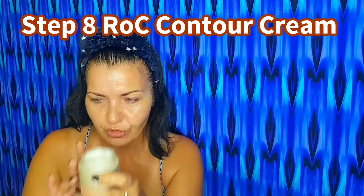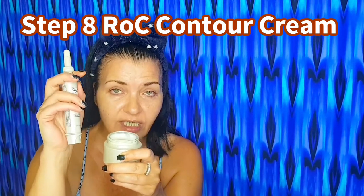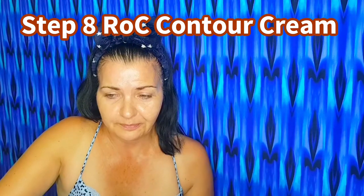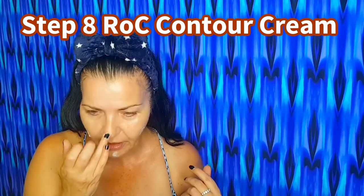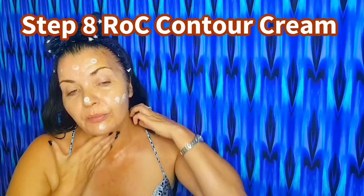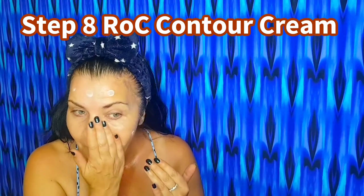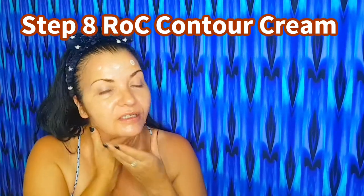We are now going to use RoC Derm Correction Contour Cream — step eight. This is not drying in any shape or form because of the shea butter. It has the same key ingredients: retinol, hyaluronic acid, and Sveltamine, plus Ayurvedic ingredients. I have seen amazing results with Ayurveda in the spa being a therapist, and I'm so glad to see them incorporated in skincare products now because Ayurveda is amazing for the skin and body.